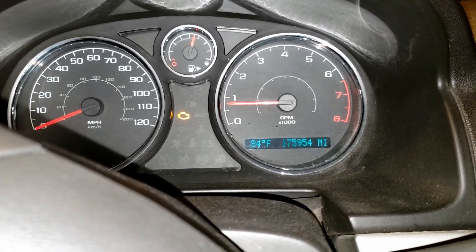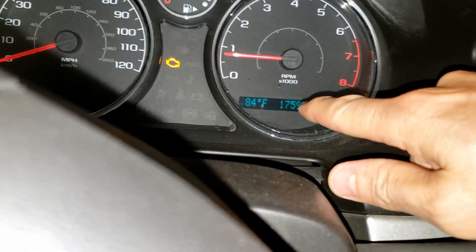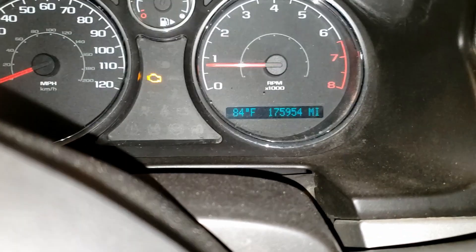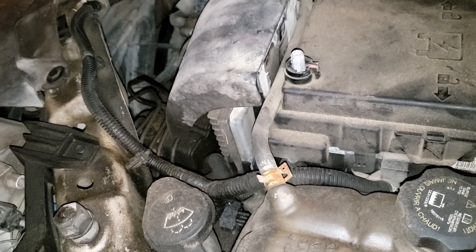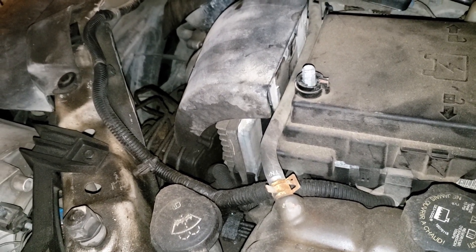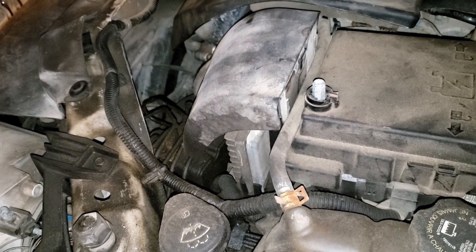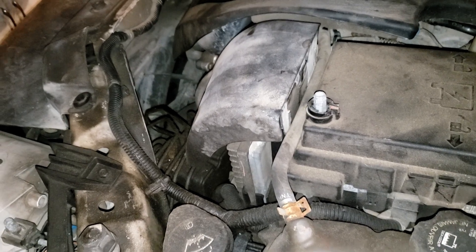In this window right here, I was seeing service traction control and engine power reduced. So I looked at all of the sensors that are on the 5-volt reference number one circuit, and I didn't see any obvious short to ground conditions just looking at the sensor end of it.